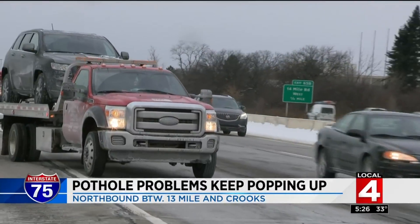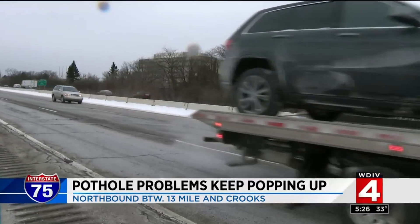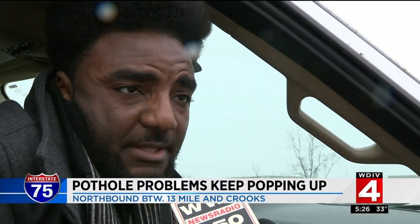He wasn't alone — roadside assistance was busy all morning in that same area. He got roadside assistance and they responded pretty promptly, so it could have been a lot worse.